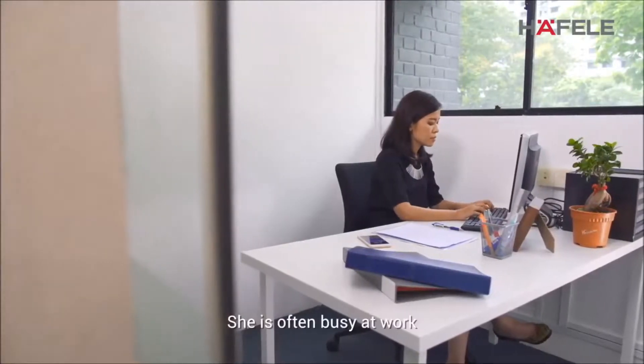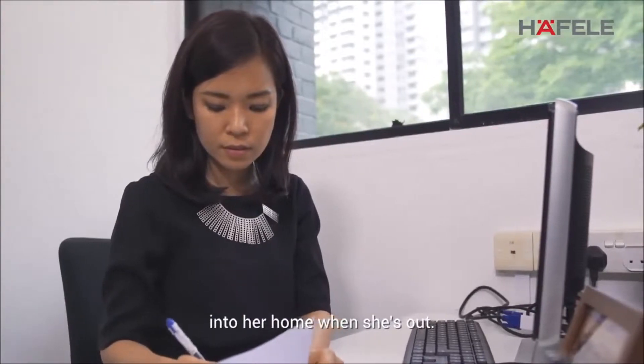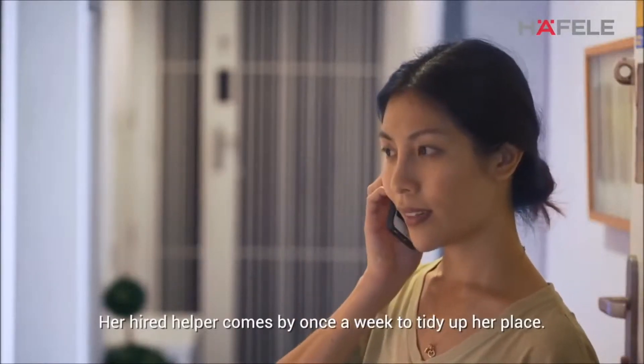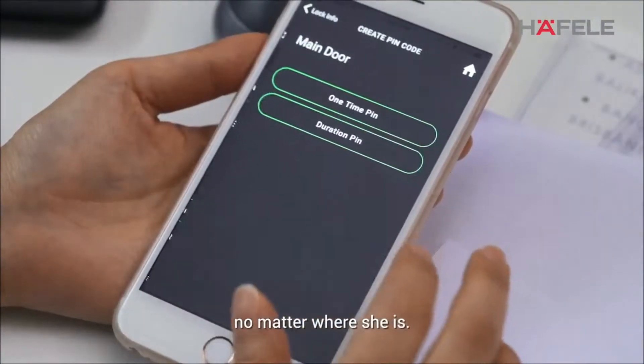This is Michelle. She is often busy at work and she sometimes needs to let visitors into her home when she's out. Her hired helper comes by once a week to tidy up her place. With the Igloo Home app, Michelle can grant access to her home no matter where she is.